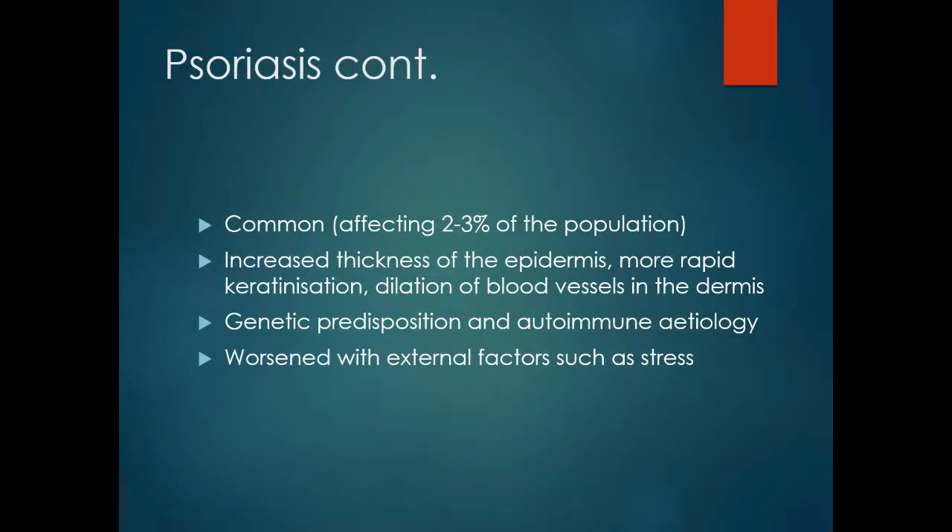Psoriasis is common, affecting about two to three percent of the population. It results in increased thickness of the epidermis, more rapid keratinization and dilation of blood vessels in the dermis.